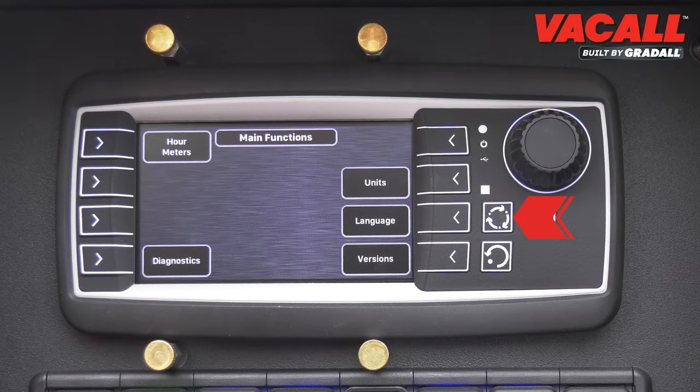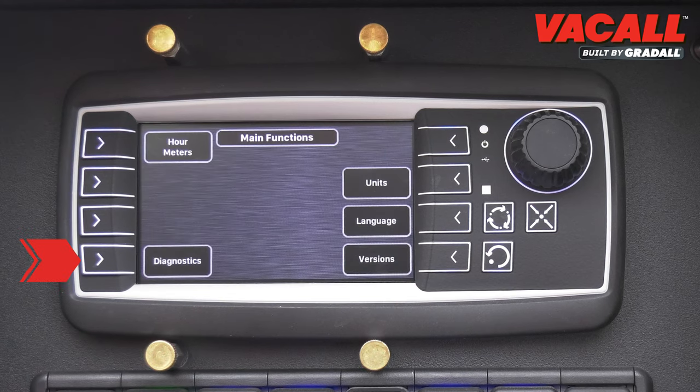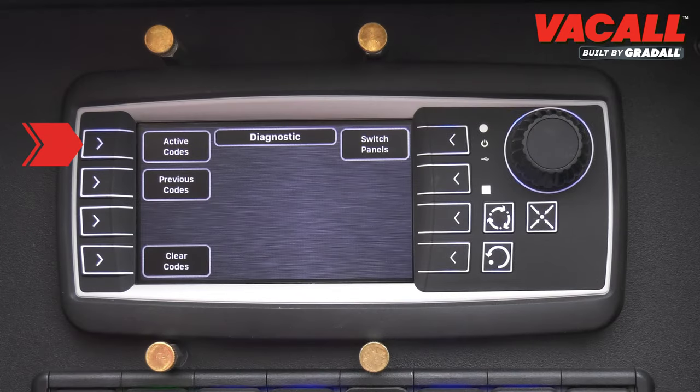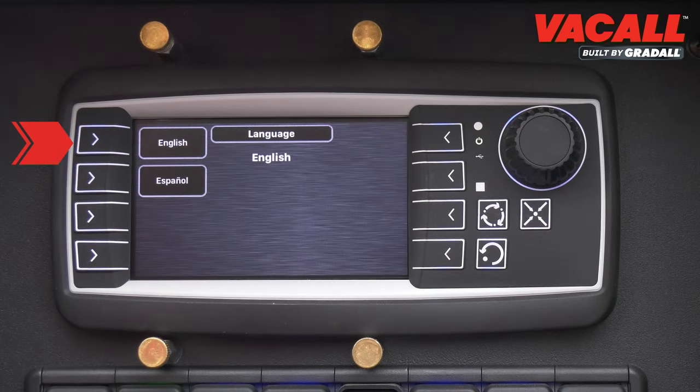With the options button, you can view module, blower, and water pump actual hours of operation. Diagnostics will show active and previous codes, and check that switches are functioning properly. Other options allow the system to change between Imperial and Metric, and English and Spanish.